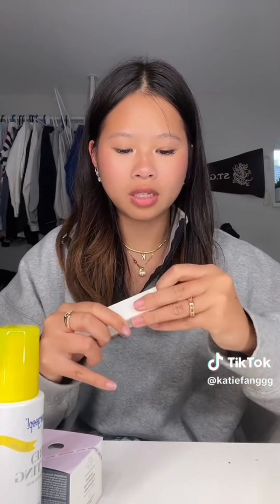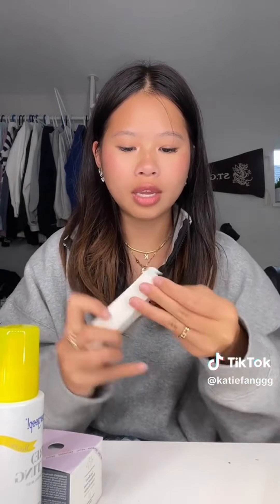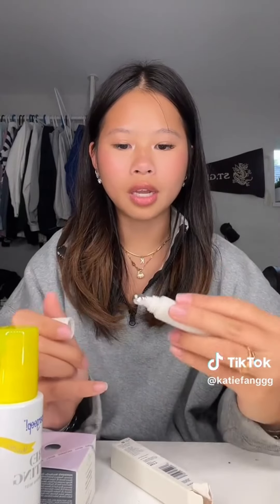And then this is from Sephora. I got the Refy clear lip gloss — I've heard so many good things about this, so I wanted to try it. I can open it up. It looks like this, and I think the applicator is super cool too. And then I got a Stanley cup.